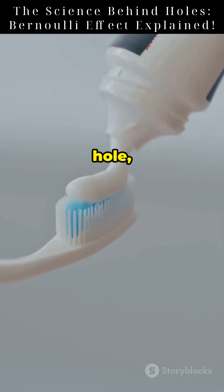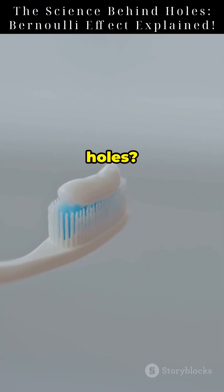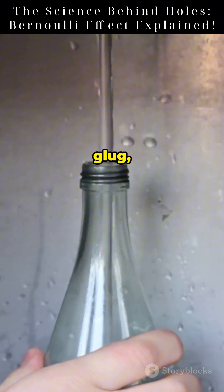Same with water bottles. One hole — water glugs. Two holes — air replaces the water smoothly. No glug, just flow.